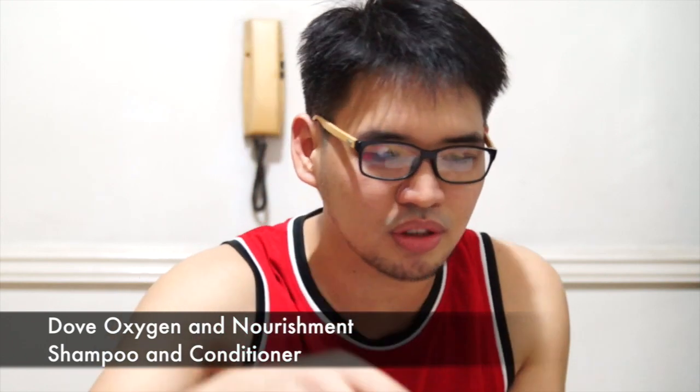Open it up — here we have the list of products. Let's go through it one by one. The Dove Oxygen and Nourishment Shampoo, 180ml — it's a full bottle of Dove shampoo and conditioner. The oxygen thing is new — it's an oxygen and nourishment shampoo for dry hair. It cleanses and nourishes your hair. The conditioner is also for dry hair, and the shampoo and conditioner open differently so you won't confuse them.